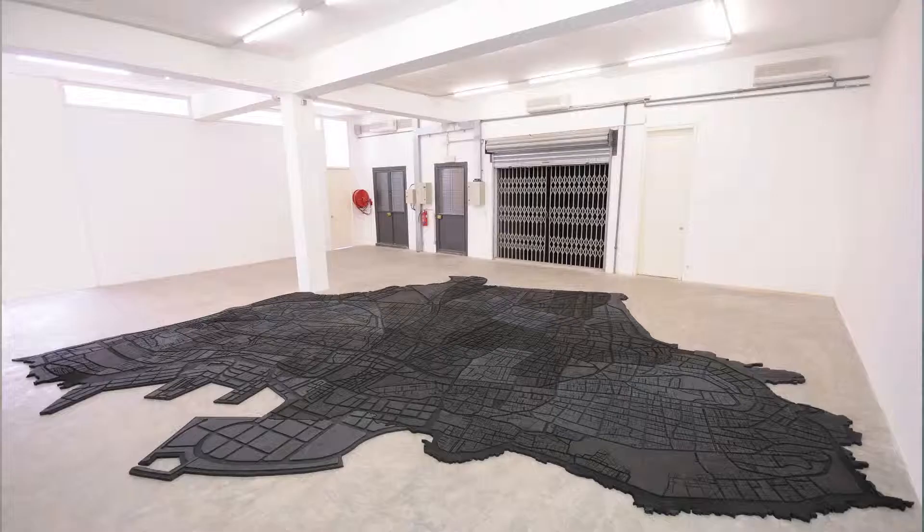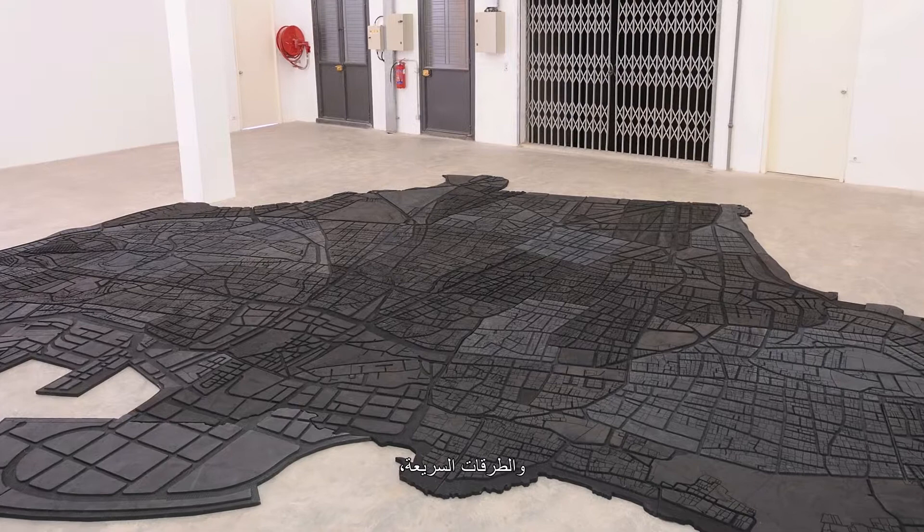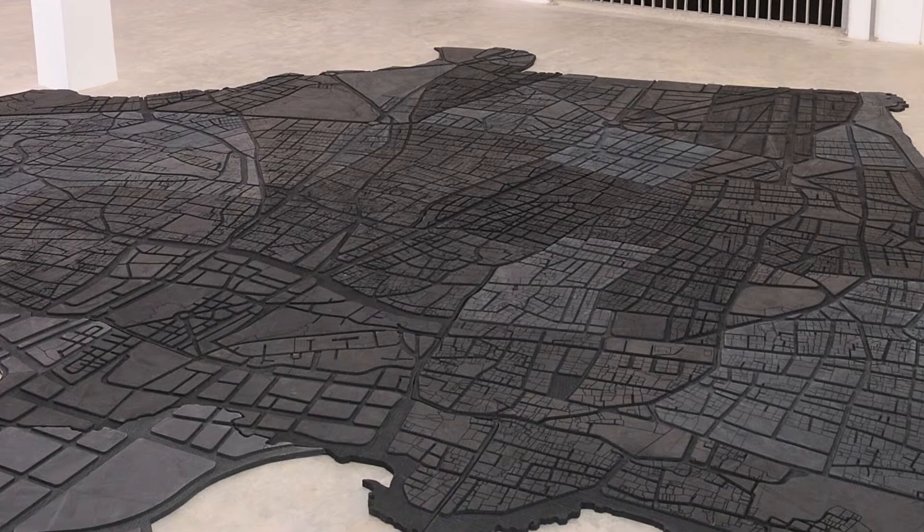Beirut Kautchuk is a floor piece made of rubber, composed of 59 pieces that when put together represent the city of Beirut. It has engraved in the rubber all the streets of the city, the highways, and all the real estate lots marked on it.